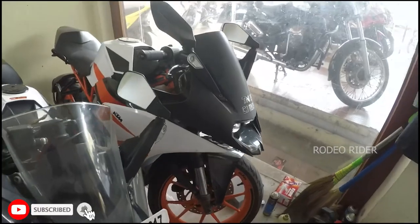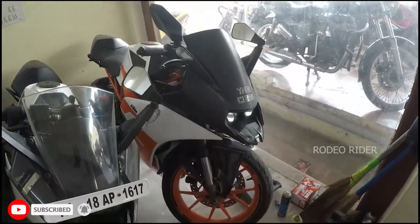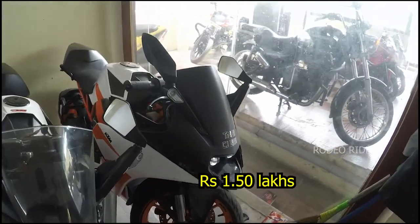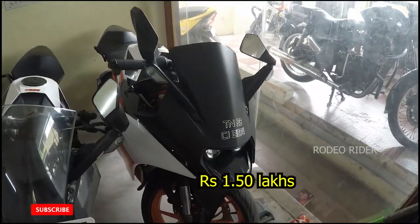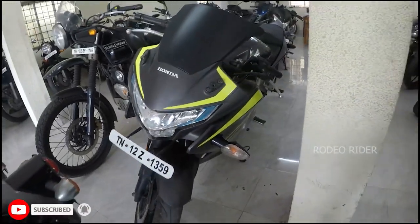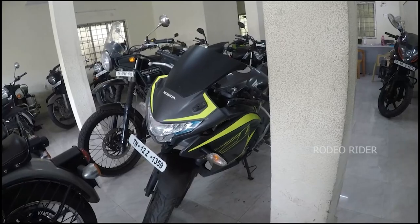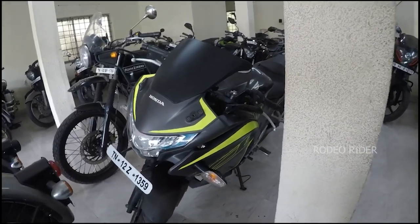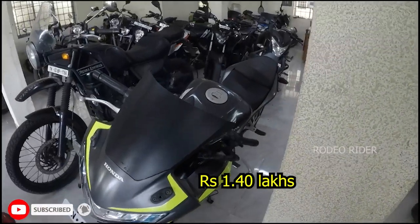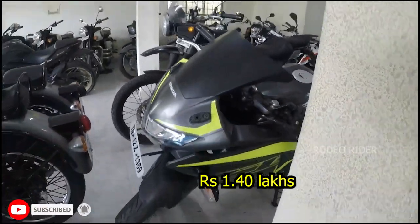This model is a 2018 BS4 model — RC200. The km and price range is 1,50,000. This model is a CBR250R, 2018 non-ABS model, 24,000 km, price range is 1,40,000. It is a 2018 model, single owner, insurance model, condition perfect.